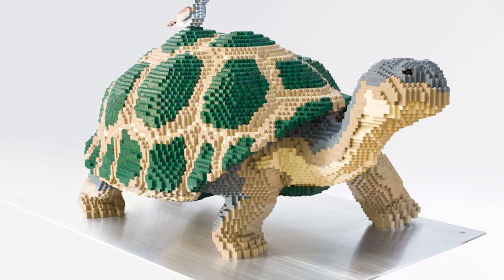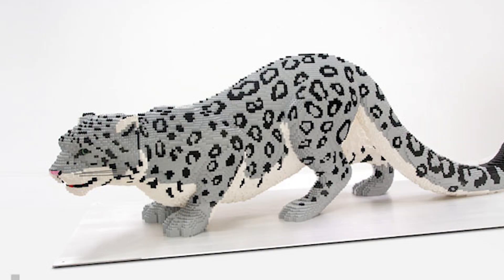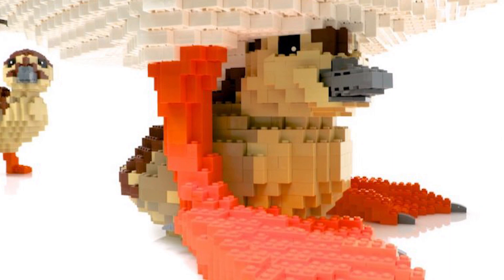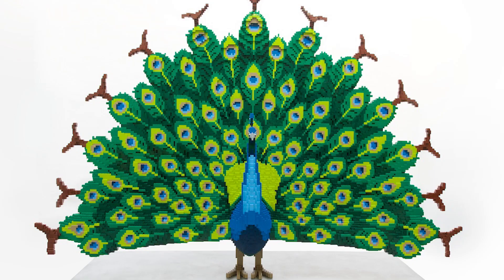Number 4: Animals by Sean Kenney. Sean Kenney's exhibit of incredible LEGO sculptures is called Nature Connects, and it features all kinds of animals. One of the most detailed sculptures by Sean Kenney, the Peacock, is truly a three-dimensional wonder.